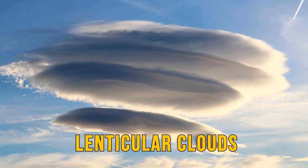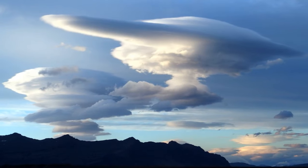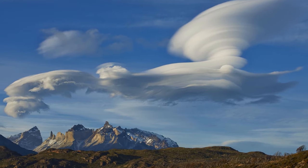Lenticular clouds are flat clouds that lay on top of one another, looking like stacks of pancakes in the sky. They typically form in high altitudes where geographic features like mountains or tall buildings interrupt the airflow. Because of their unique shape, lenticular clouds have been suggested as an explanation for some UFO sightings.